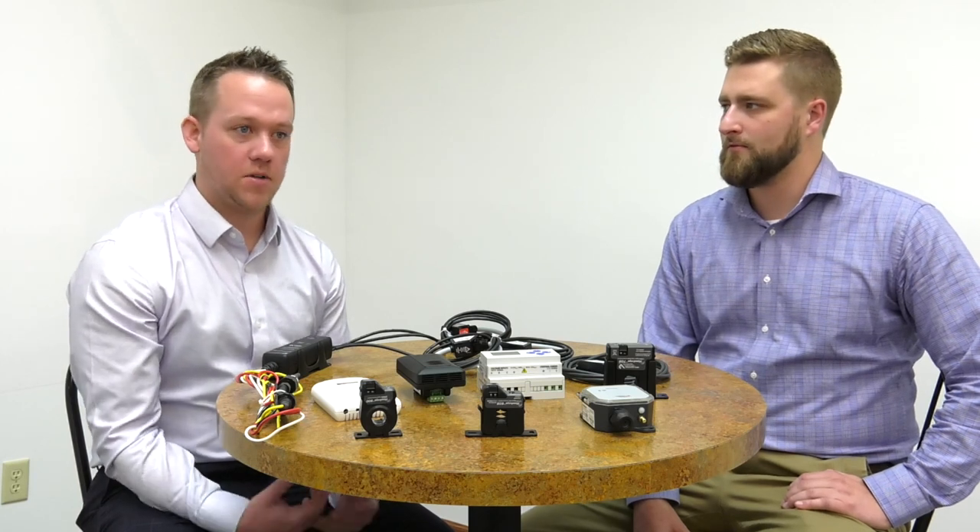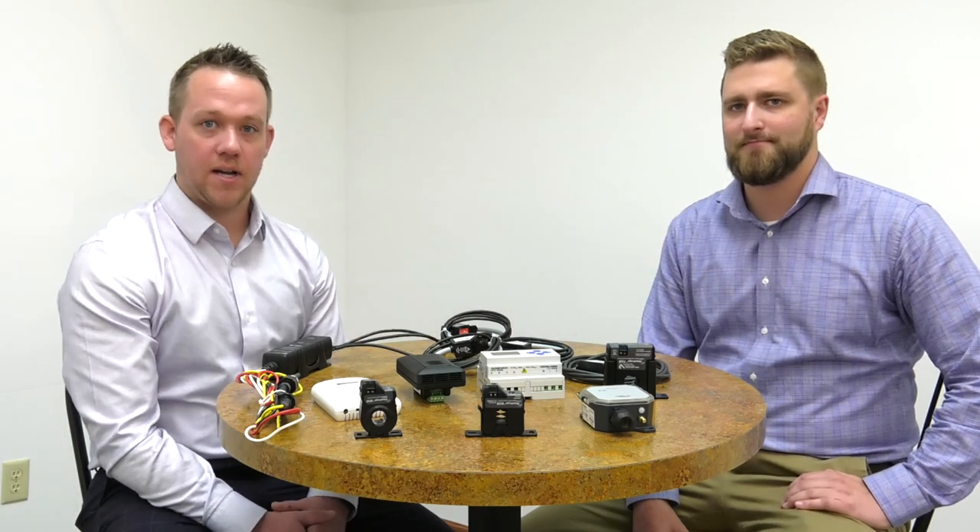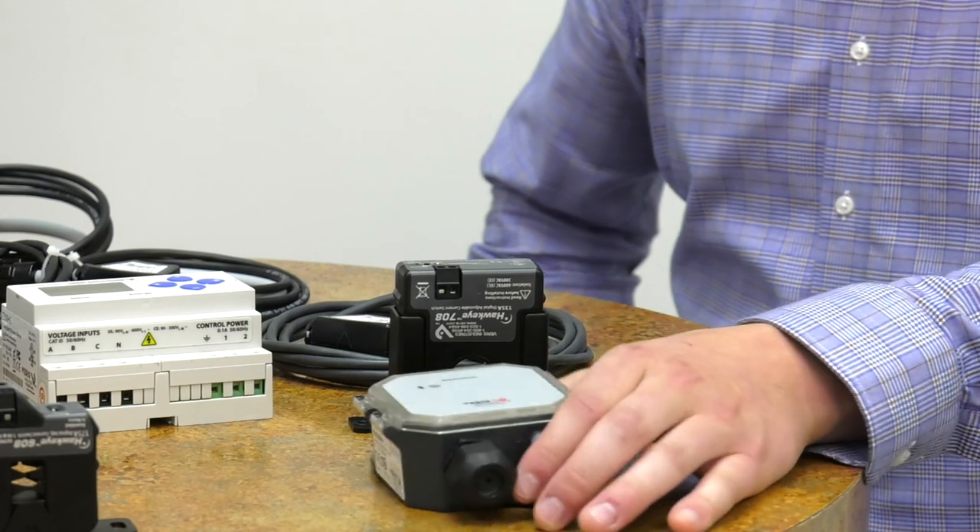Our interaction with AlpsControls has been nothing but fantastic. We've had great contacts and conversations with the sales and support staff. Everything thus far has been nothing but high class grade A.